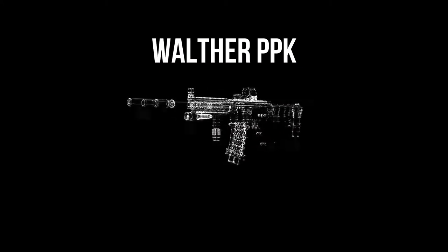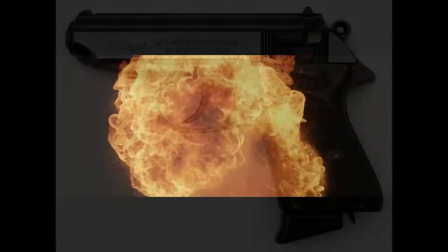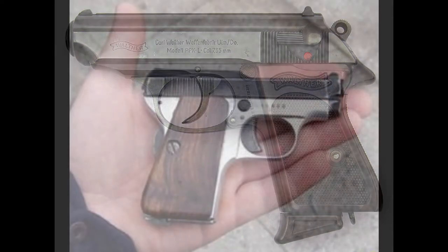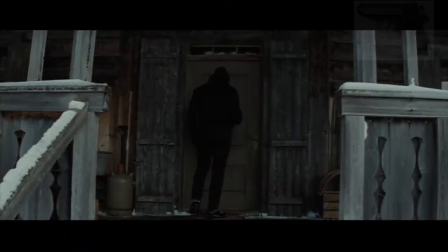Perhaps more iconic and recognizable than the tuxedos and the martinis is Bond's pistol of choice. Ever since Dr. No, the Walther PPK has been his go-to weapon. If there's a gun everyone recognizes, it's this one. But the original author of the Bond books, Ian Fleming, was very close to having Bond always carry a Beretta 418. The sleeker, more compact Walther fit the Bond character tons better. After being dropped in favor of the Walther P-99 by Pierce Brosnan in 1997's Tomorrow Never Dies,